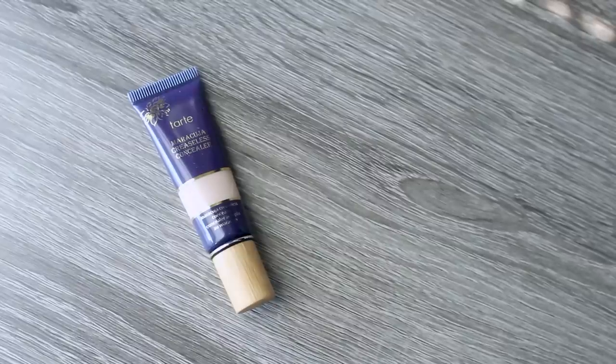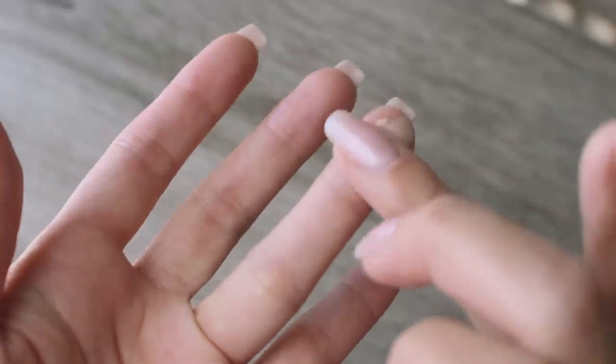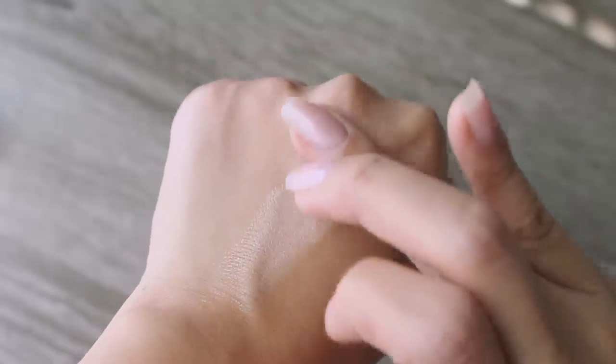Tarte concealer is my favorite right now. My dark circles have been getting really bad lately because I've been sick, so I need something that has good coverage without looking cakey at all and without creating fine lines. It's a super thick formula but it doesn't crease over time. It has full coverage and it's also waterproof. The texture feels kind of like clay and you only need a tiny, tiny bit for it to go a super long way.